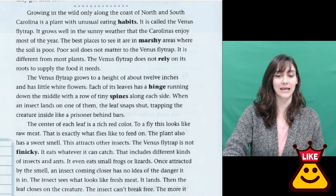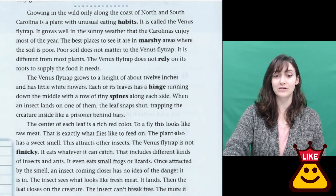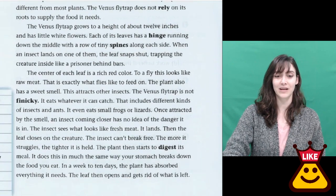Poor soil does not matter to the Venus flytrap. It is different from most plants. The Venus flytrap does not rely on its roots to supply the food it needs. The Venus flytrap grows to a height of about 12 inches and has little white flowers.